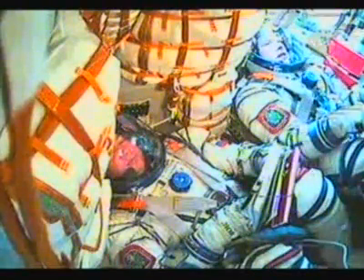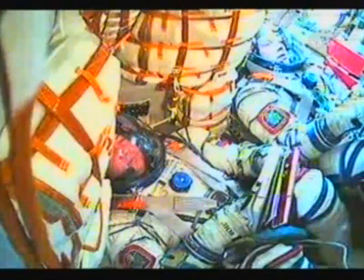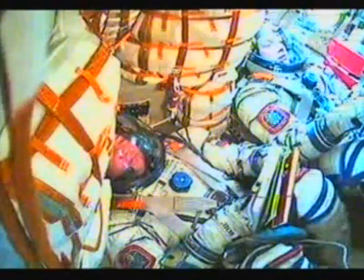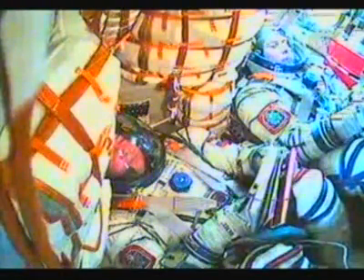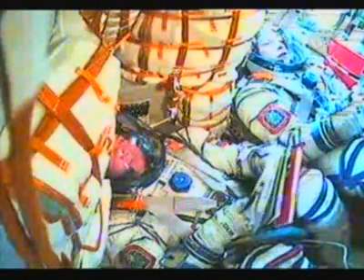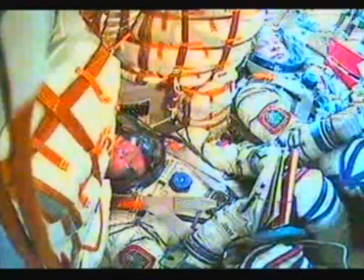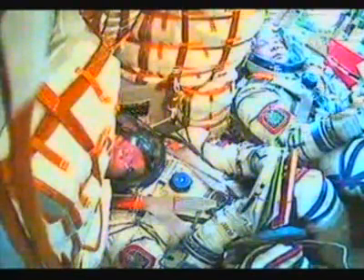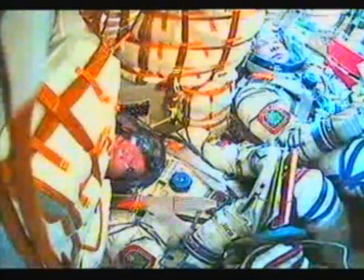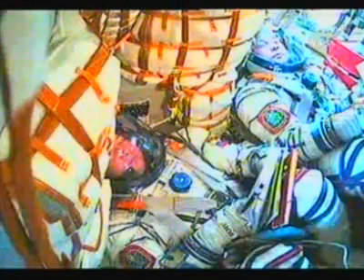380 seconds, stage three engines are nominal. Second stage separation — the four liquid-fueled engines have completed their task, dropping away at four minutes of powered flight. Soyuz is now being propelled by the single engine of the third stage, providing 30 tons of thrust and burning for four minutes and two seconds.